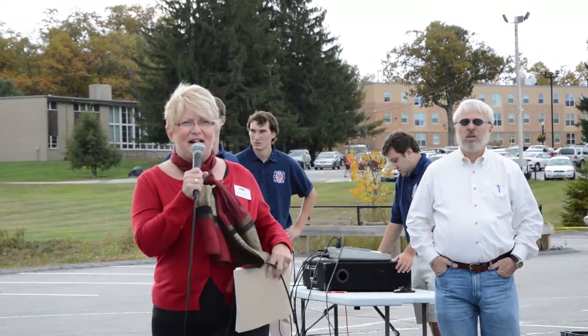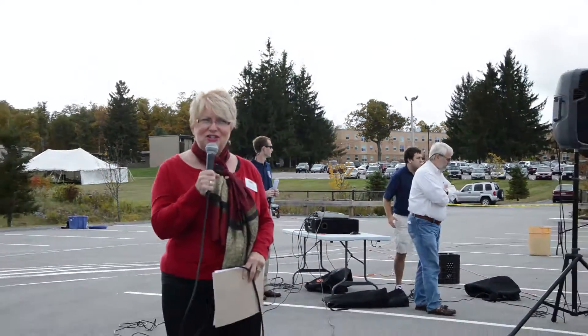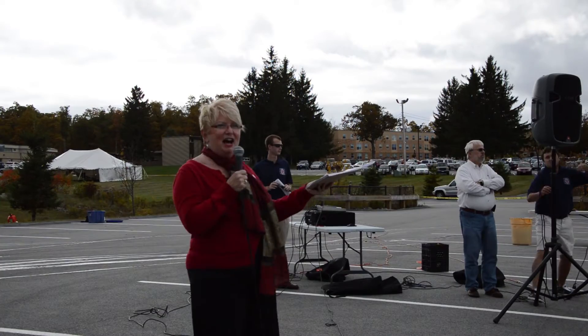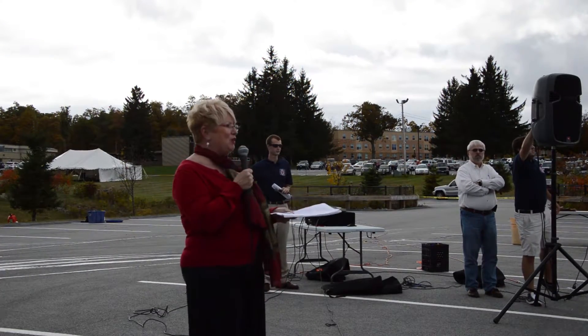I want to introduce myself and welcome you all. My name is Judy Camieri. I'm the Dean for Fire and Health Sciences here at Anne Maria College. And we have an extensive group of students, alumni, faculty, and administration.